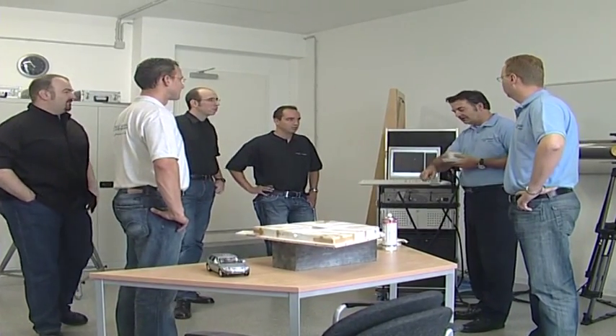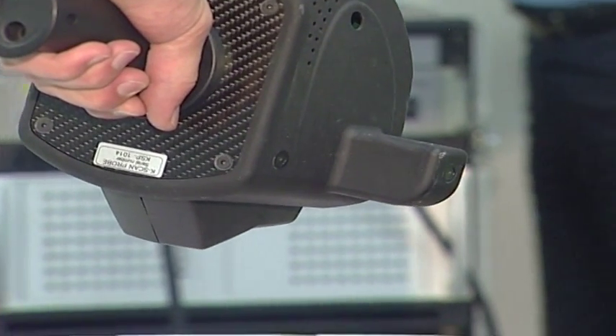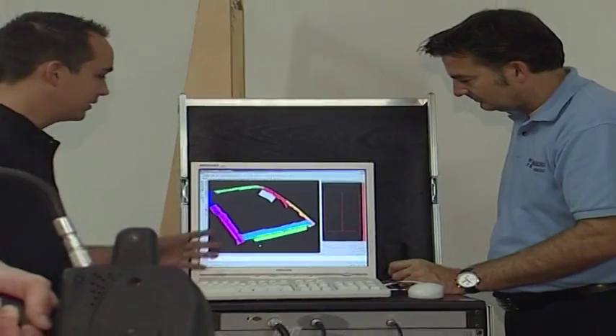For the assembly, components are scanned from a three-dimensional angle to ensure the highest level of precision measurement.